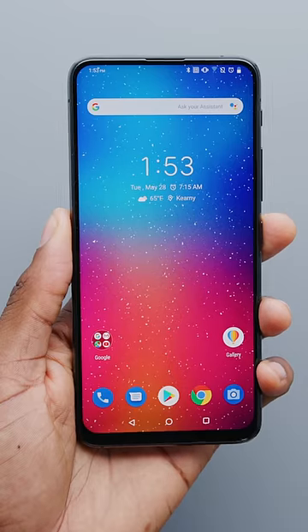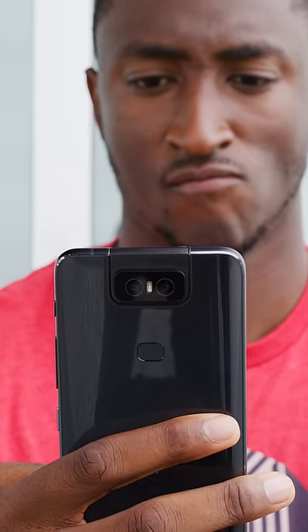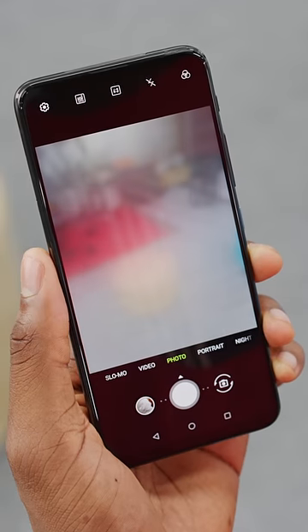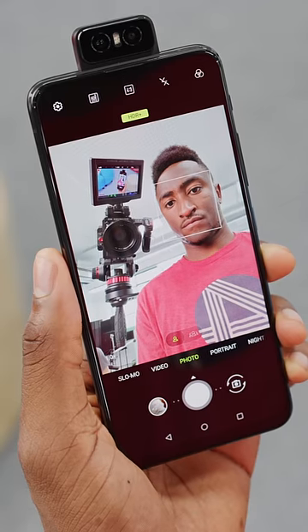Number four is the Asus Zenfone. They've made a few of these. Really, the key here is the primary camera on the back swivels up to the front to become the world's best selfie camera. Honestly, I love this one.